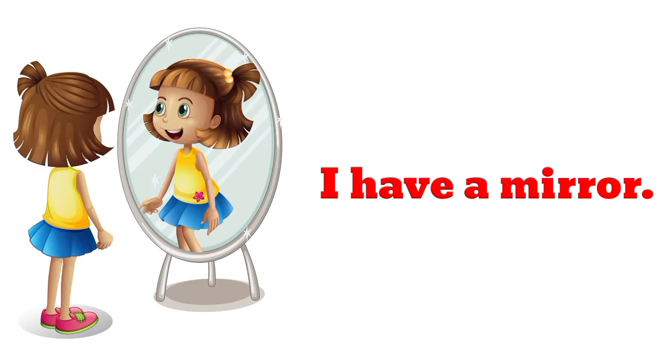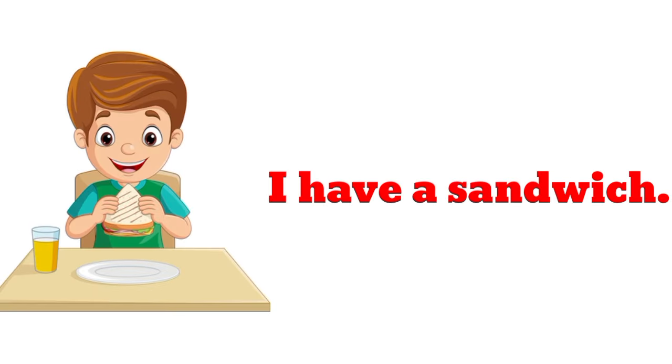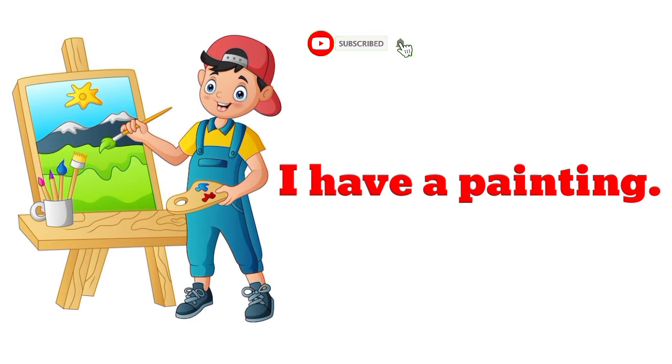I have a mirror. I have a mirror. I have a sandwich. I have a sandwich. I have a painting. I have a painting.